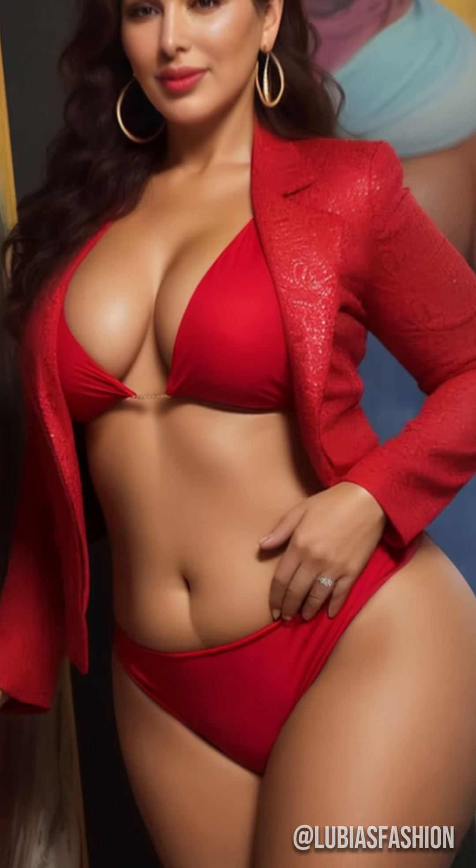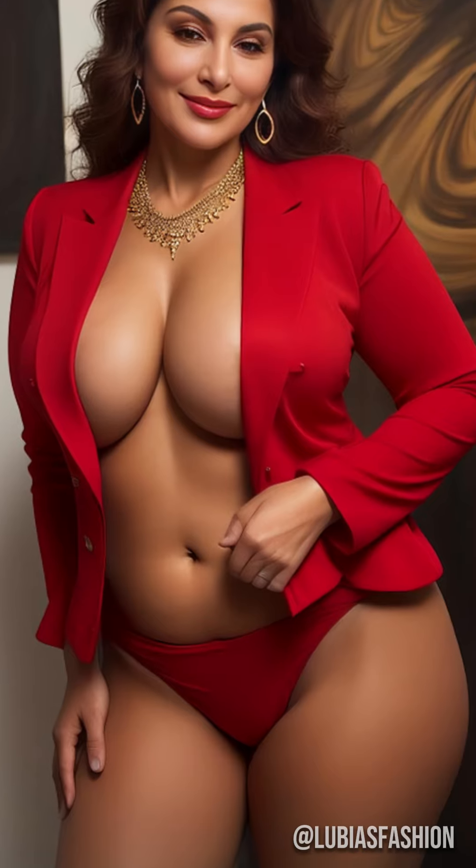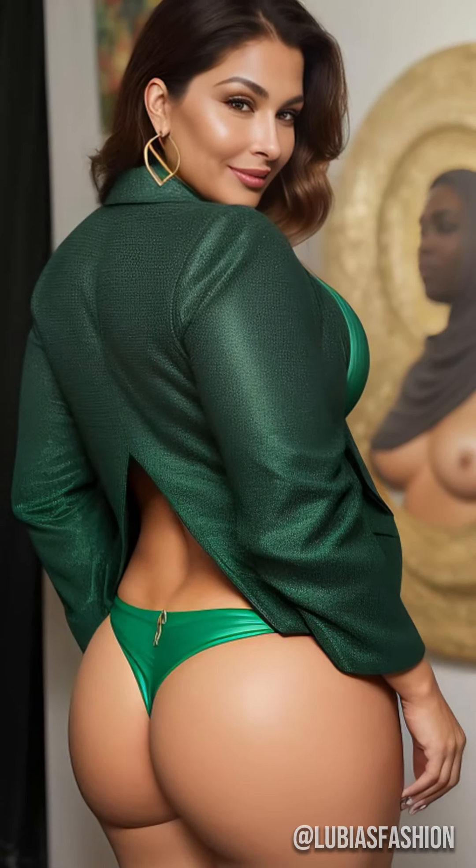Imagine a beige blazer, chic and versatile, matching a white blouse and tailored pants. Remember, every blazer is an expression of yourself. Make it a true style asset. Stay stylish and see you soon for more fashion insights with Lubia.